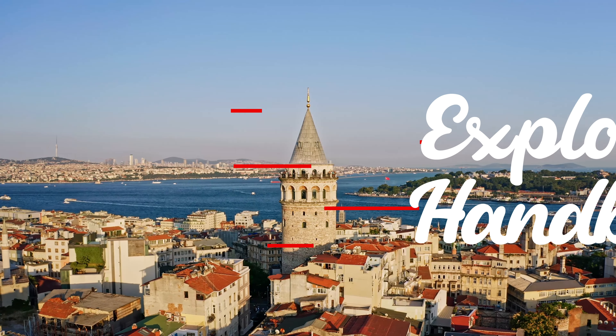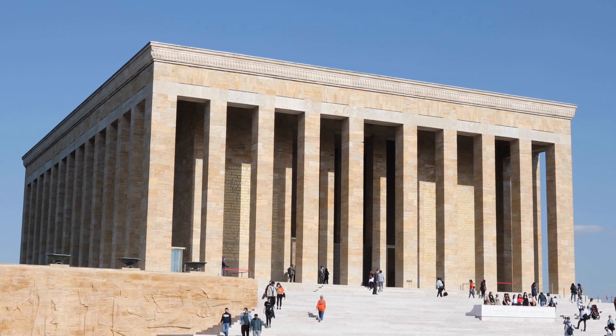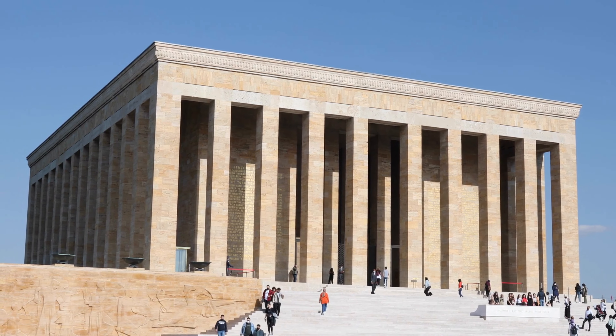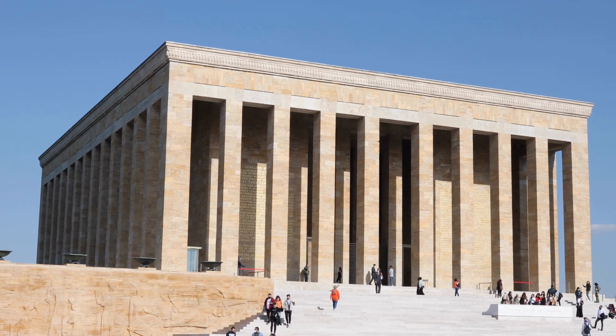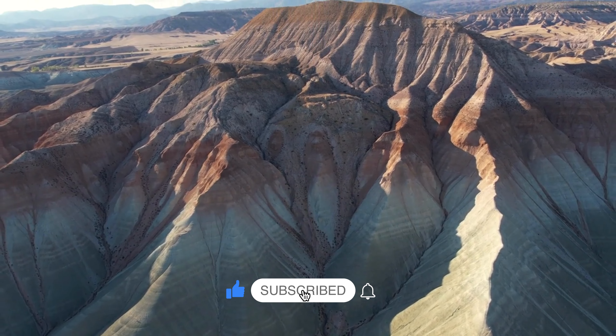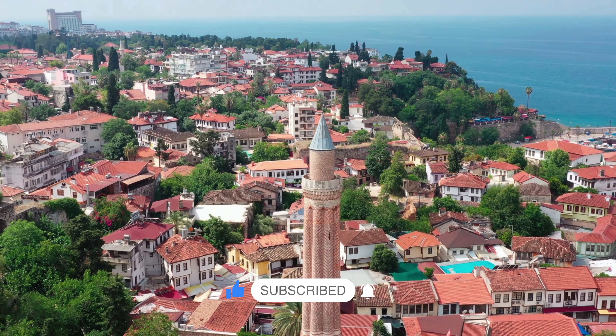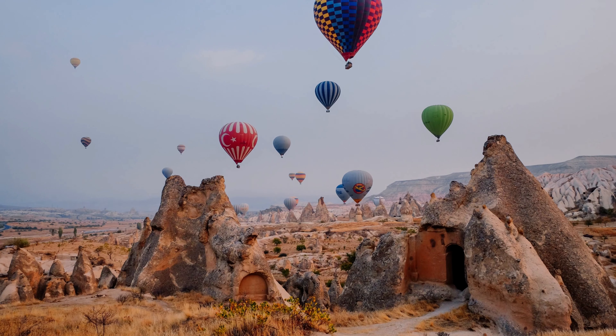We are Explorer Handbook, a community of travelers. Start this 2022 with a dream trip. In the following video we invite you to see the best destinations. Today we will visit the best places in Turkey according to our criteria. We have made this selection taking into account natural beauties, attractions in cities, and the development of these wonders of our planet.